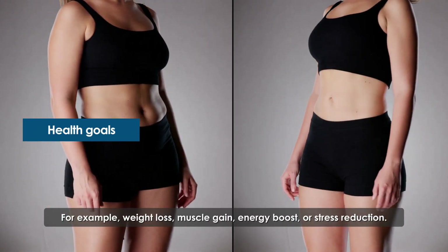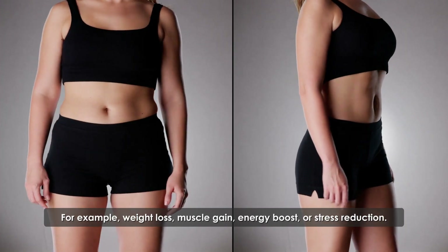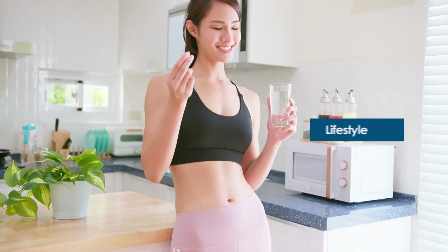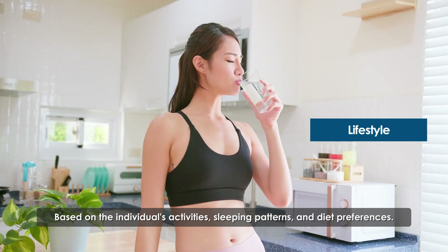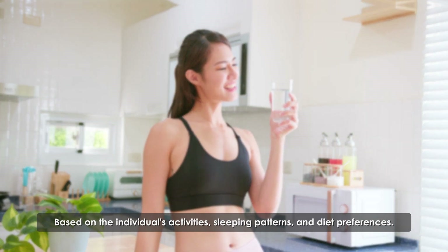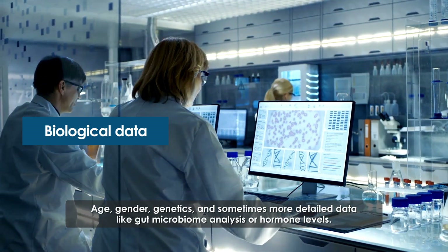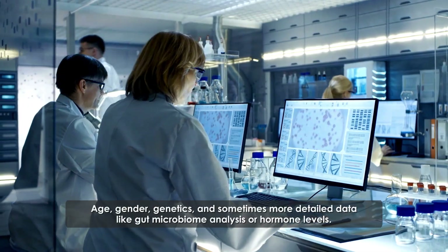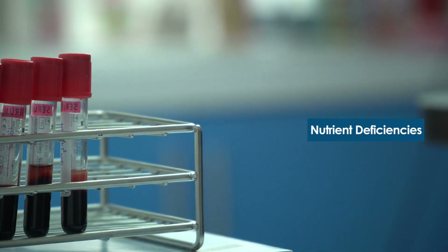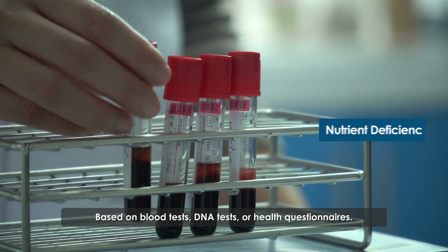Health goals include weight loss, muscle gain, energy boost, or stress reduction. Lifestyle factors include the individual's activities, sleeping patterns, and diet preferences. Biological data such as age, gender, genetics, and sometimes more detailed data like gut microbiome analysis or hormone levels, as well as nutrient deficiencies based on blood tests, DNA tests, or health questionnaires, are also considered.